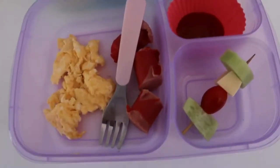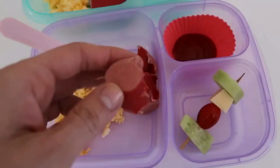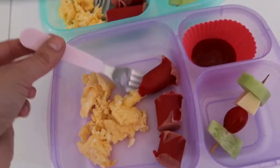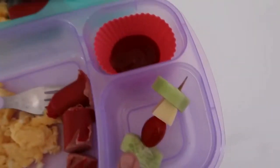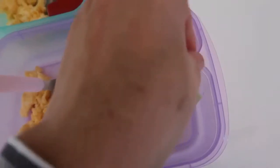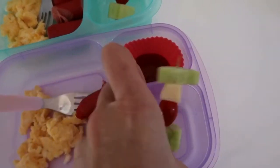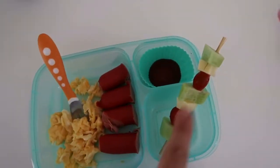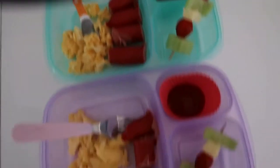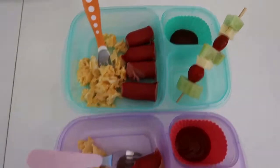For lunch today we're having little hot dogs — I've just cut them up so they're easier to eat — with a little bit of scrambled eggs and tomato sauce. On the side we have a little kebab stick with cucumbers, cherry tomato, and a little bit of cheese. Adriana has a smaller serving and Christopher has an extra hot dog and a longer stick.